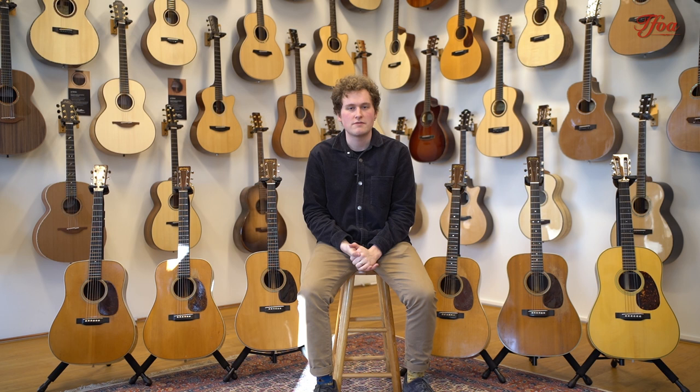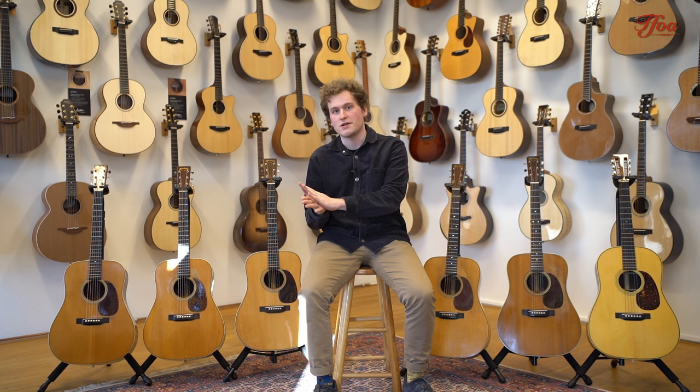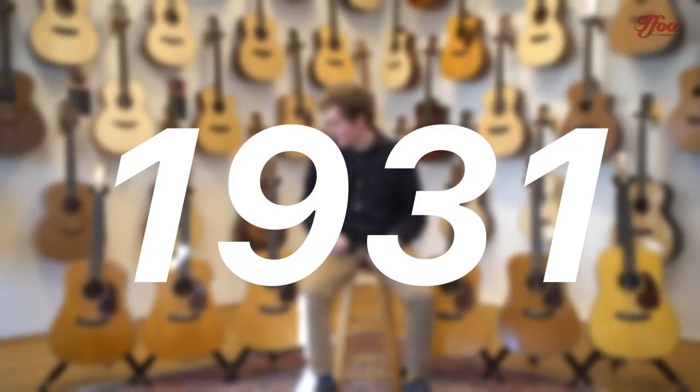What makes this comparison even more interesting is that during these years from 1937 to 1947, Martin changed the specifications of the D28 a lot, and after this period a lot stayed the same. So we're going to dive into the specifics, and we're going to start with the old lady in this party — that's the 1937.